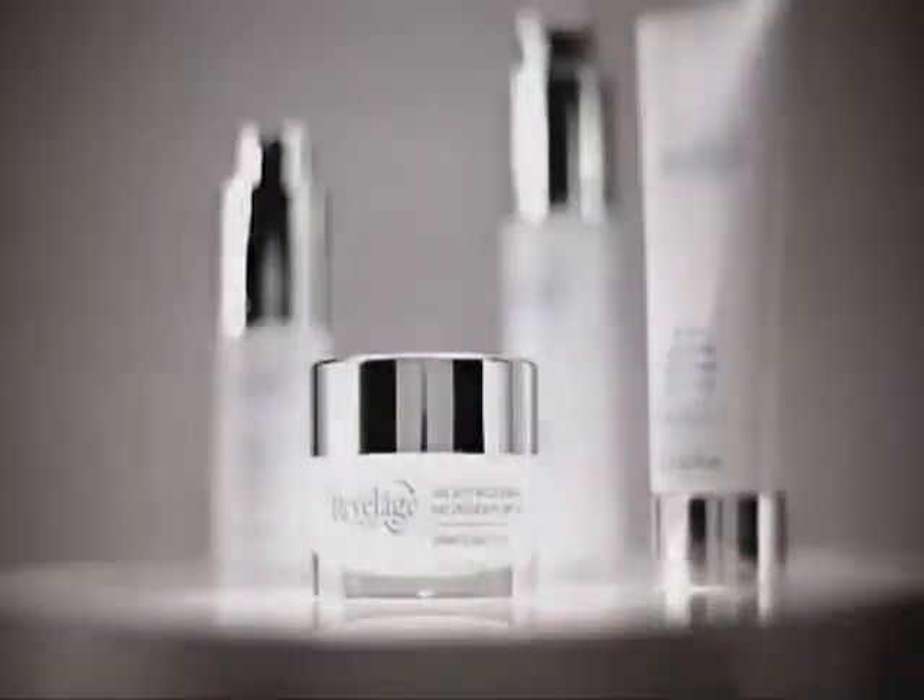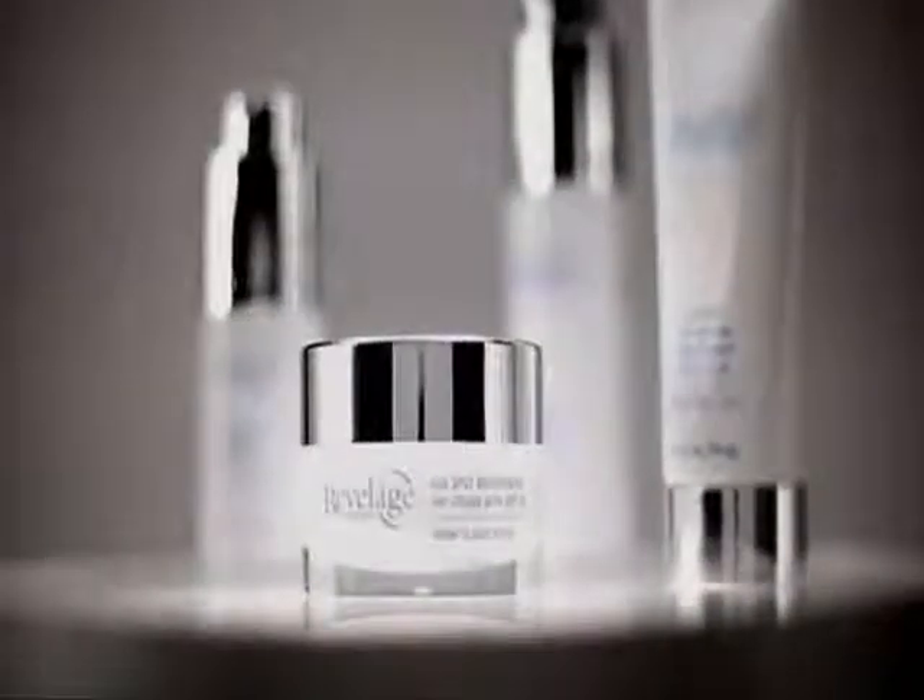Vanish age spots. Correct discoloration. Clarify complexion. Age spot brightening day cream with SPF 30 protects your even tone and brings out your skin's brilliance.